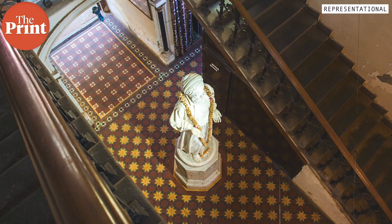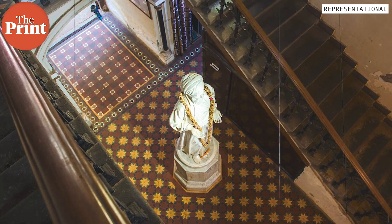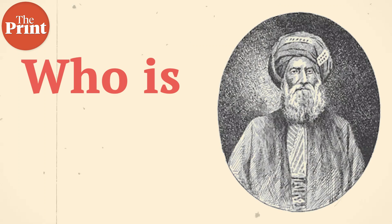So whenever you enter the library, the first thing you will see is a life-size statue of David Sassoon. So who is this David Sassoon? Let's understand his history.